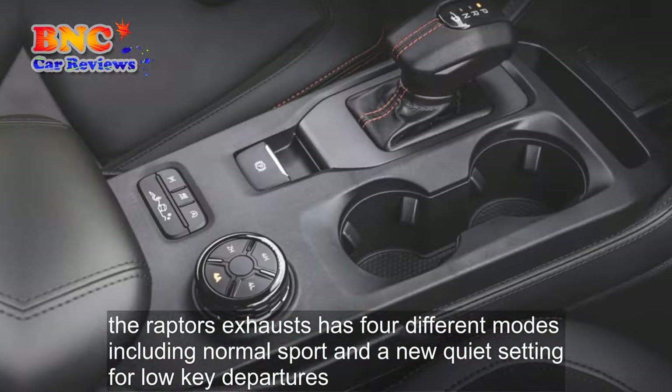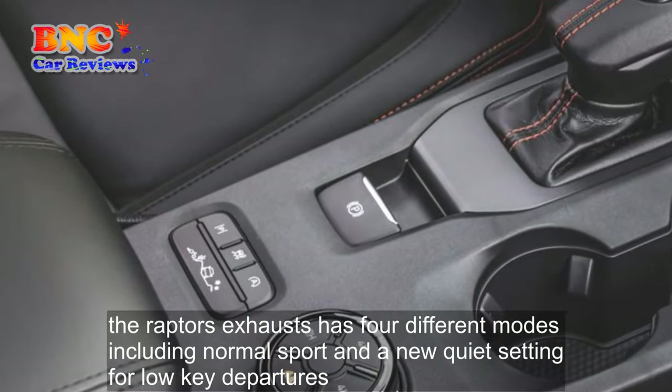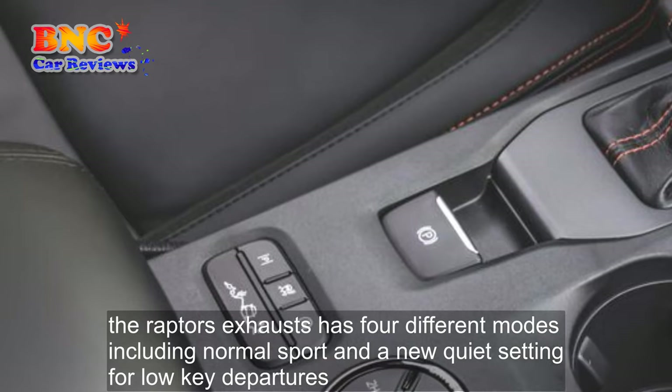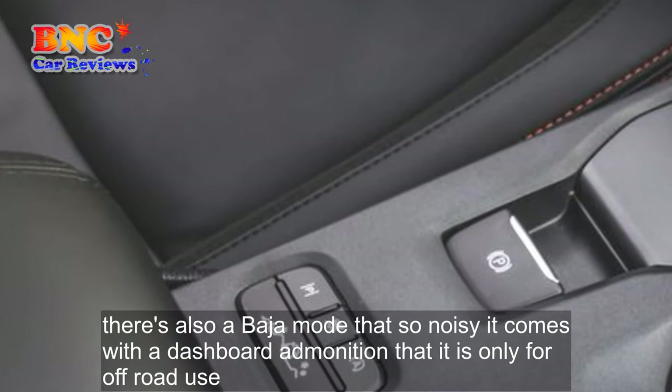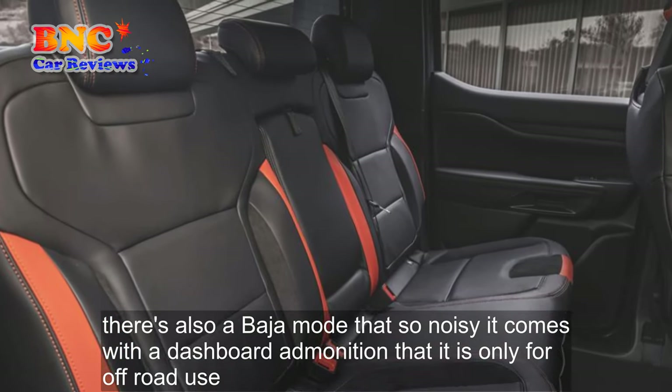Selecting sport mode improved responses but also added artificial weight to the electric power steering and introduced a droning exhaust note. The Raptor's exhaust has four different modes, including normal, sport, and a new quiet setting for low-key departures. There's also a Baja mode that's so noisy it comes with a dashboard admonition that it is only for off-road use.